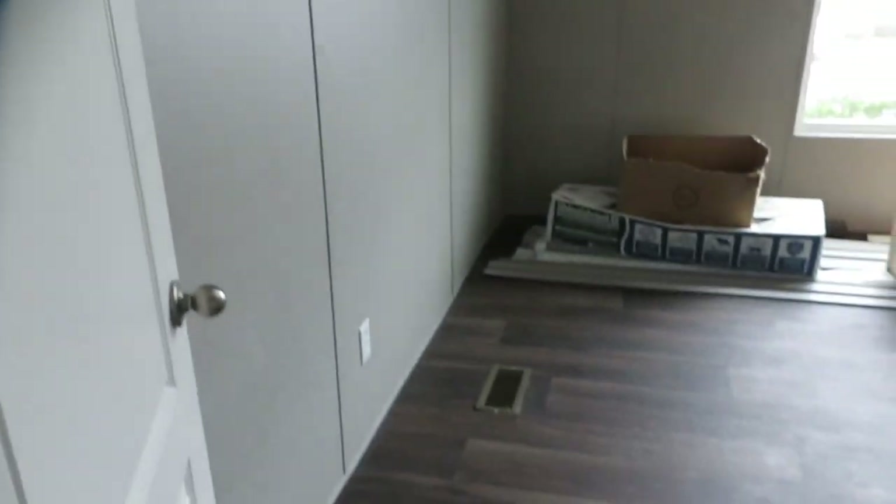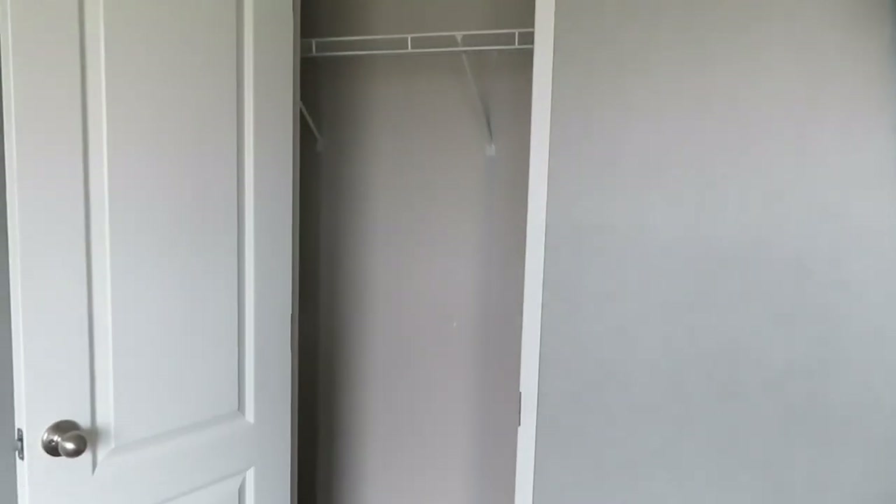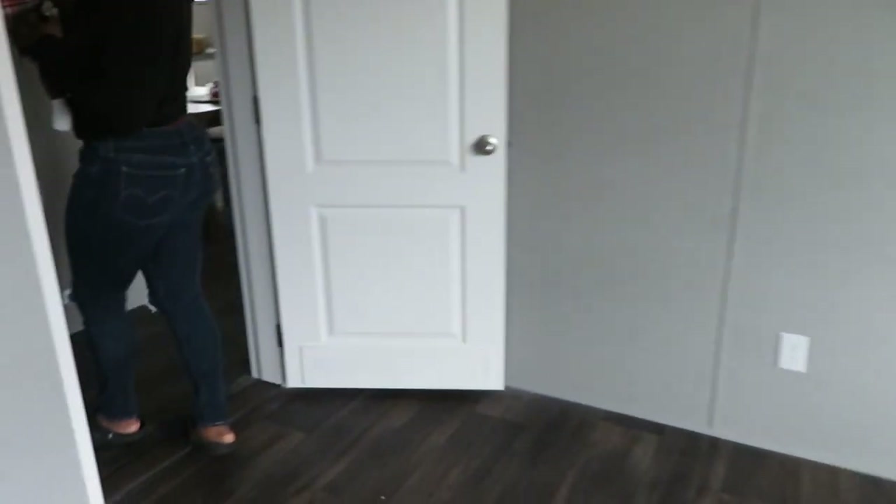Next we're going to go into my business room. Huge! I'll be doing stuff for my clothing business in here. I might do hair in here too. Storage for all of my things. These huge windows — don't you just love the windows? Then, because we have no lights right now, this is the guest bathroom, which is very spacious.